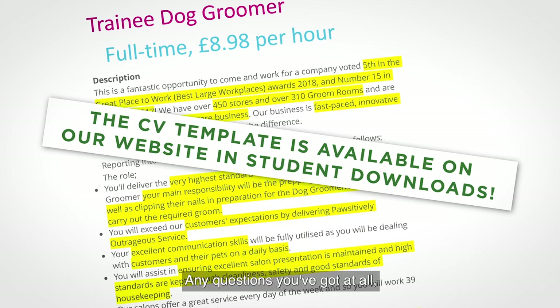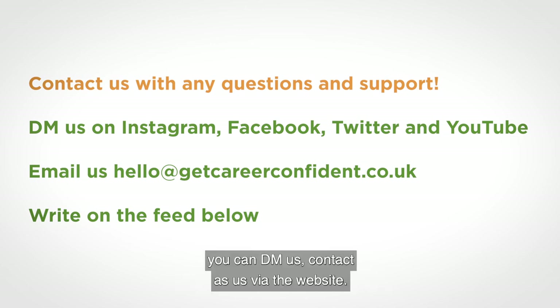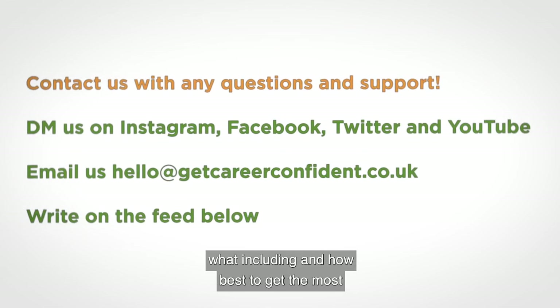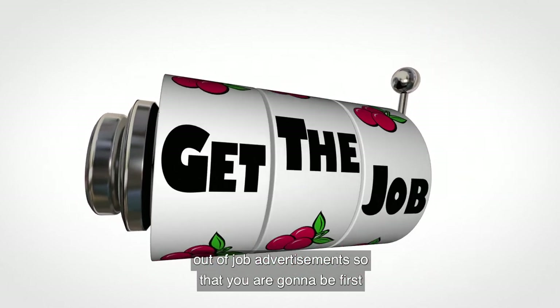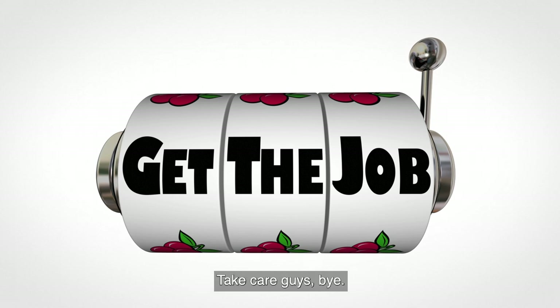Have a go at it. Any questions you've got at all, you're always welcome to ask us — you can DM us or contact us via the website. Hopefully this has given you an idea of what to include and how best to get the most out of job advertisements so that you'll be first in line for an interview. Take care, guys. Bye.